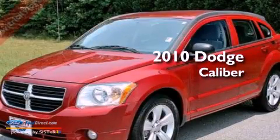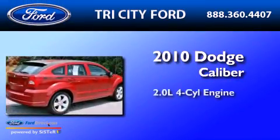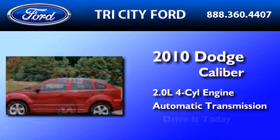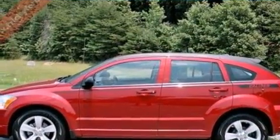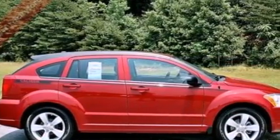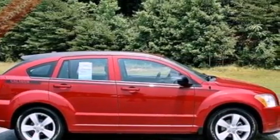This is a 2010 Dodge Caliber. It features a 2.0-liter four-cylinder engine and an automatic transmission. Its top features include a multi-link rear suspension, a low-tire pressure indicator, aluminum wheels, and satellite radio.